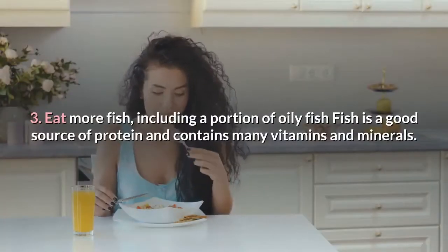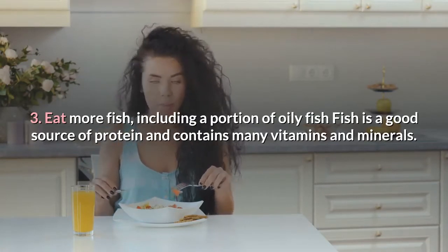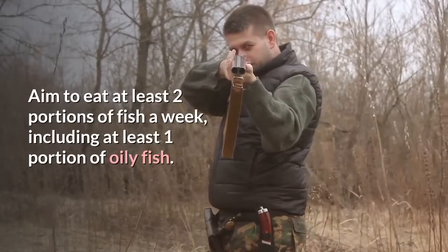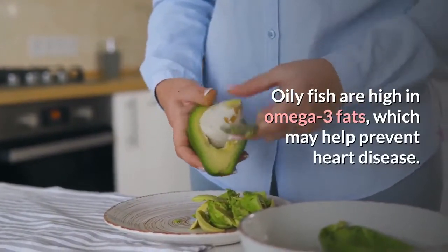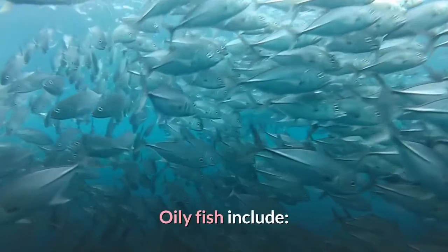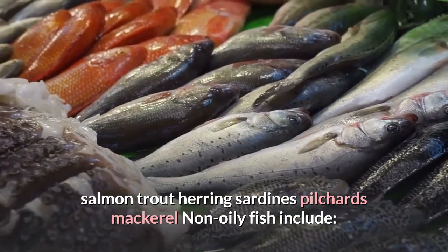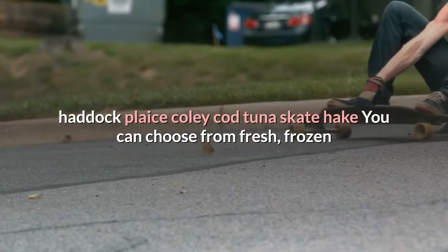Tip 3: Eat more fish, including a portion of oily fish. Fish is a good source of protein and contains many vitamins and minerals. Aim to eat at least two portions of fish a week, including at least one portion of oily fish. Oily fish are high in omega-3 fats, which may help prevent heart disease. Oily fish include salmon, trout, herring, sardines, pilchards, and mackerel. Non-oily fish include haddock, plaice, coley, cod, tuna, skate, and hake.